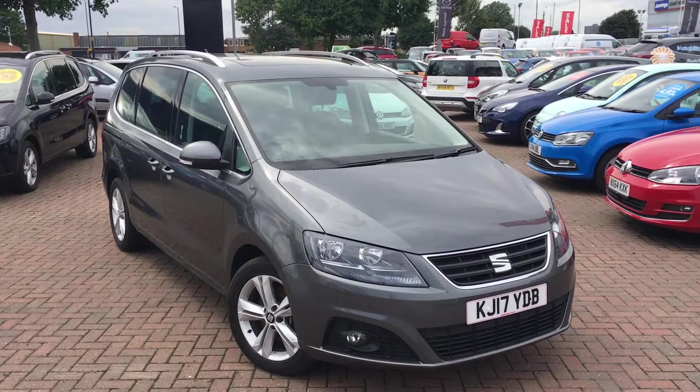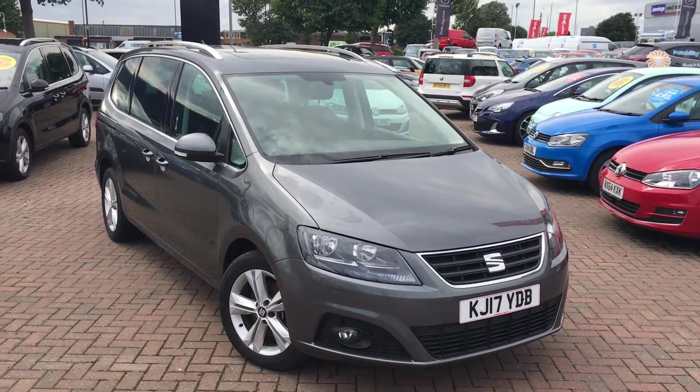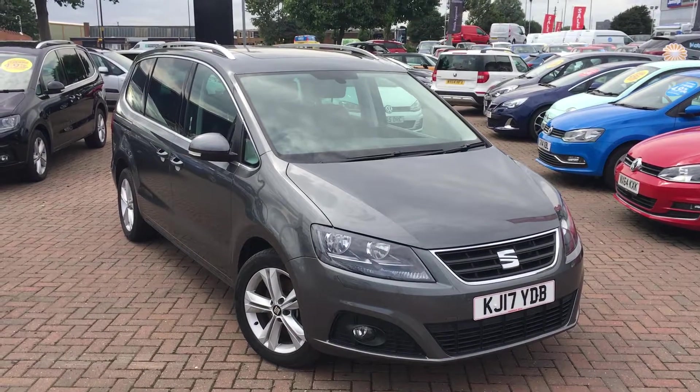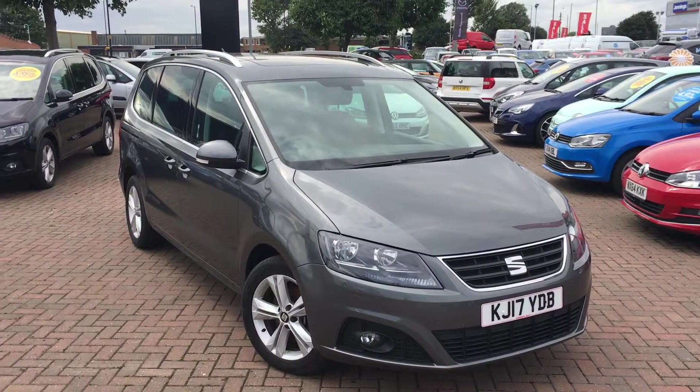Once again, that's the SEAT Alhambra 2.0L diesel CR Excellence Ecomotive, finished in indium grey. If you'd like to view this car or book a test drive, please contact the Jennings Group as soon as possible. Thanks for watching.